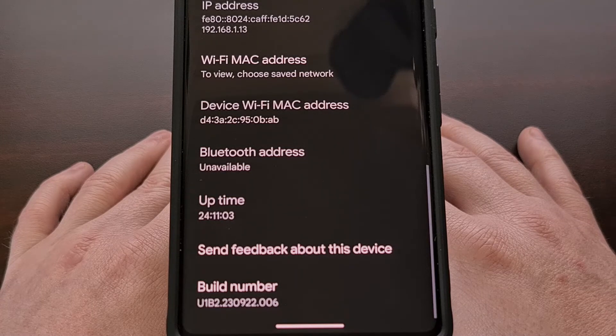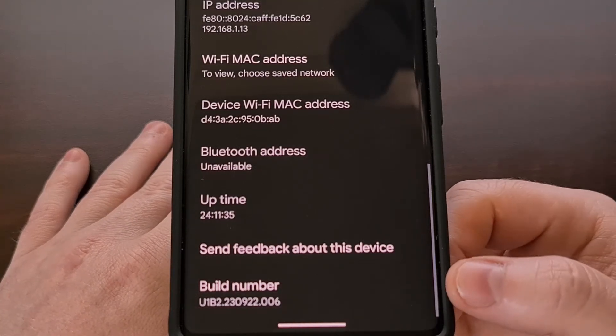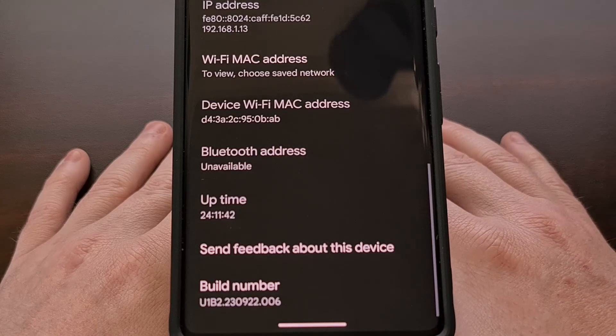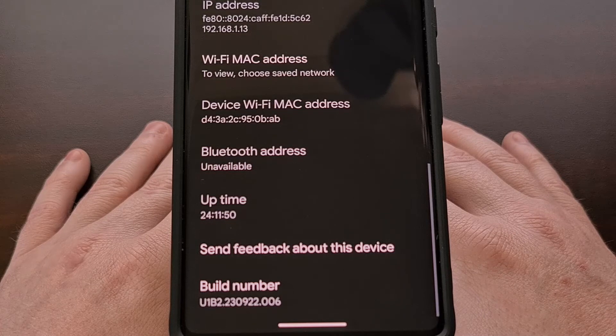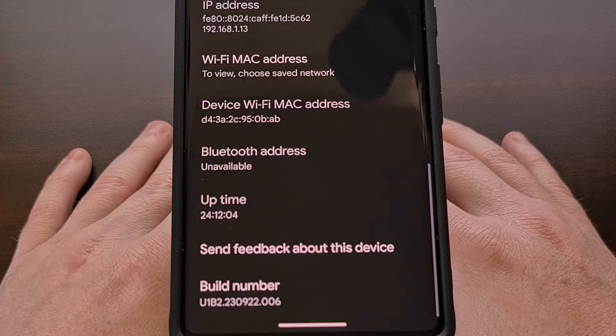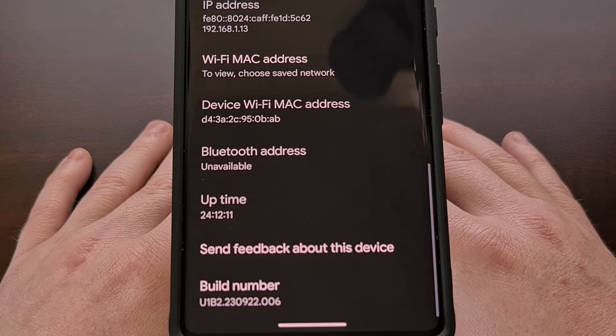However, there are still a couple of ways for you to leave this program without losing your data — it's just going to take a little bit of time. First of all, if your build number starts off with U1B1, then I would recommend checking for a new over-the-air update and installing it right now. That will update your device from the Android 14 QPR 1 Beta 1 over to QPR 1 Beta 2, which is more stable and will likely improve the user experience.